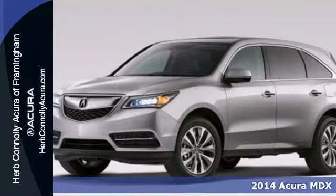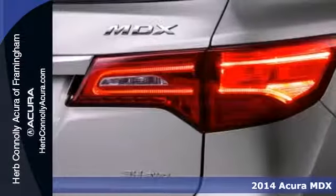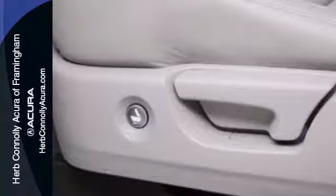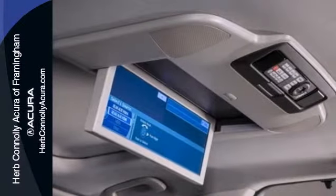It's a 2014 Acura MDX. Seat seven comfortably in this family-friendly luxury SUV. It will appeal to everyone with the power moonroof, heated front seats and leather upholstery. It also has a garage door transmitter, adaptive suspension and heated mirrors.